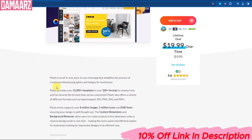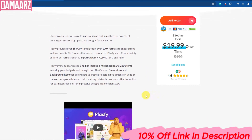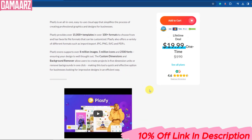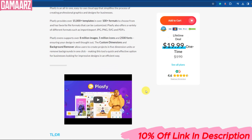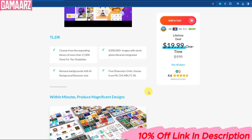In this in-depth review, we'll explore all the incredible features and benefits that Plasfi has to offer. Before we dive into the specifics, let's set the stage by discussing why Plasfi is a game-changer. In a world where sustainability and eco-friendliness are becoming increasingly important, Plasfi has emerged as a breakthrough solution to address some of our most pressing environmental challenges.